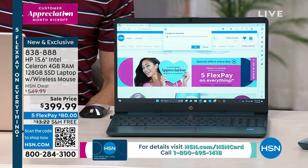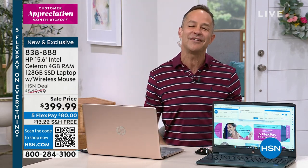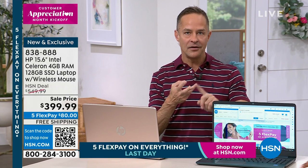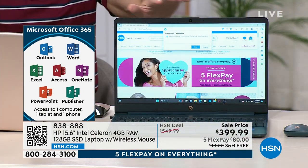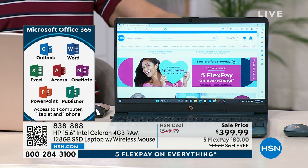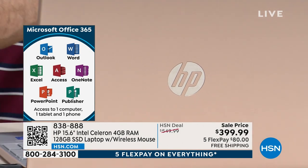Did you know we include Microsoft Office? This computer comes preloaded — you don't even have to load it yourself. It already has Microsoft Word, Excel, PowerPoint, Outlook, Access, OneNote, and Publisher. They're preloaded and you have a full year subscription included at no extra cost — Word, Excel, PowerPoint, Outlook, Access, OneNote, and Publisher — built into your computer from the minute you get it home.